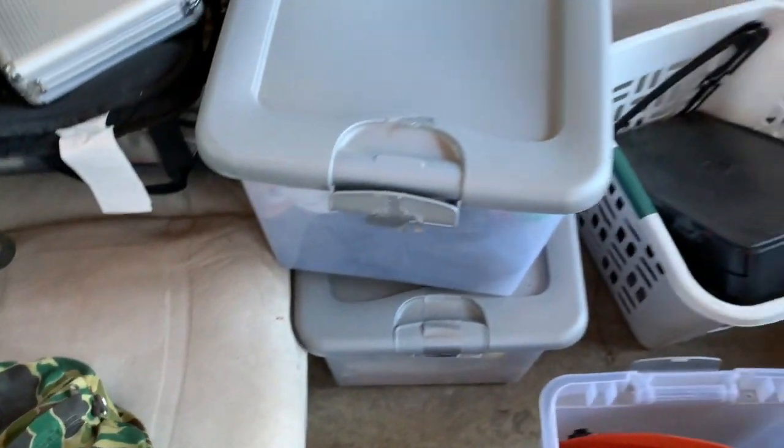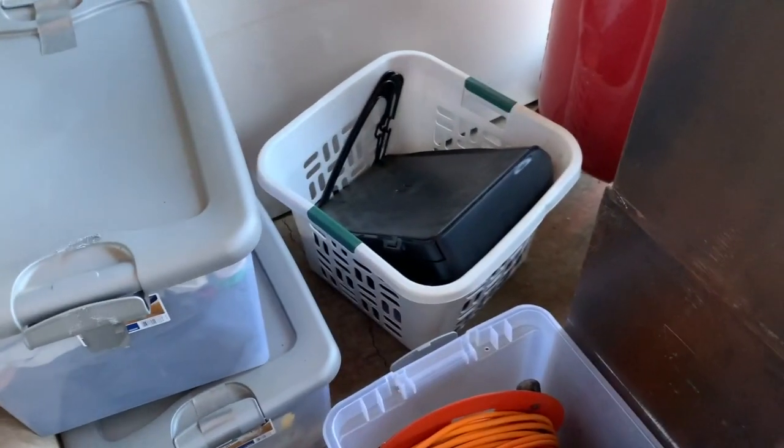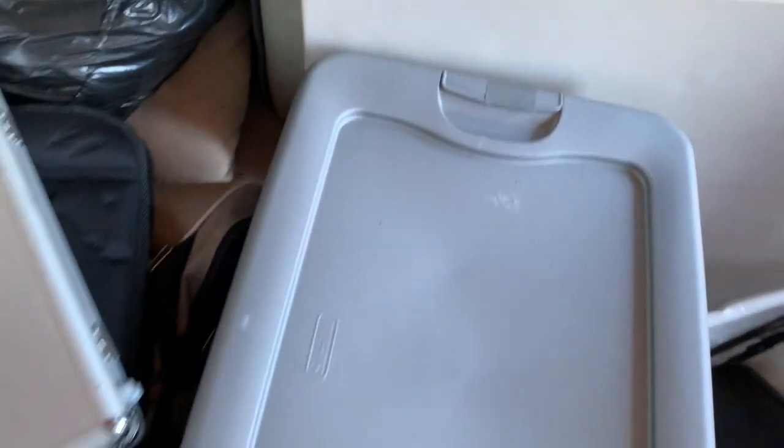If you see anything you like, let me know. A lot of this I'll probably sell locally rather than on eBay because there's a lot of heavy stuff and I don't want to charge a lot in shipping.